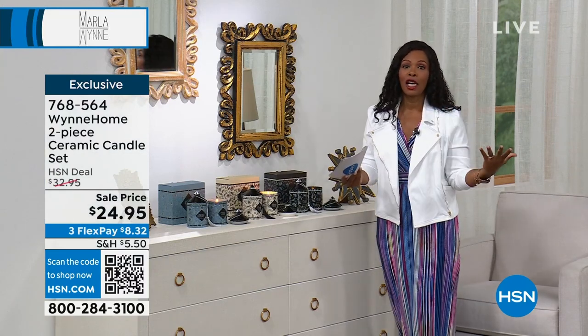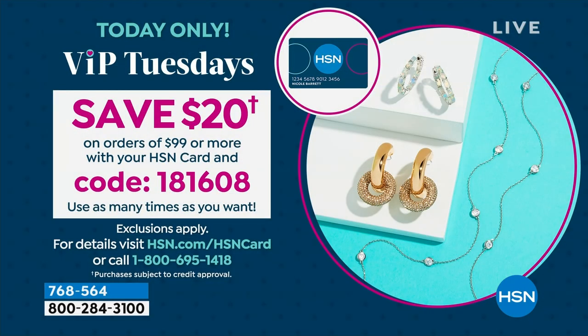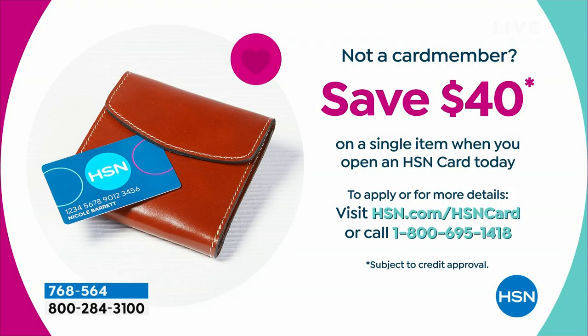Before we go to Marla, today is VIP Tuesday. If you have an HSN card, use it — when you spend $99 or more, you get $20 off instantly. Save $20 on orders of $99 or more with your HSN card and code 181-608. It gives you license to shop and pick up as much as you're falling in love with. If you don't have an HSN card, apply for one, and when you're approved you can get in on those great savings as well.